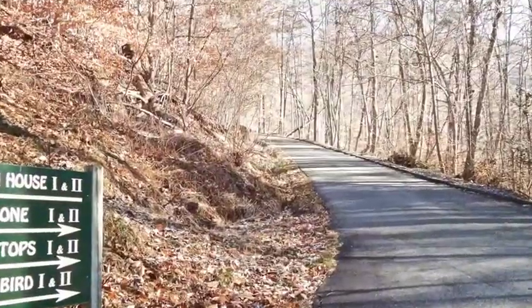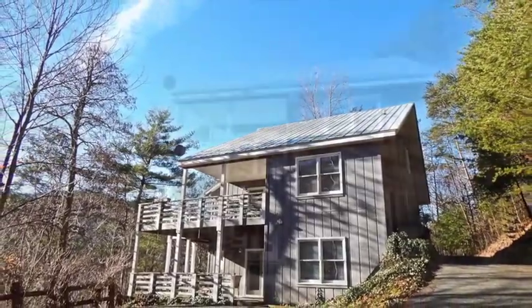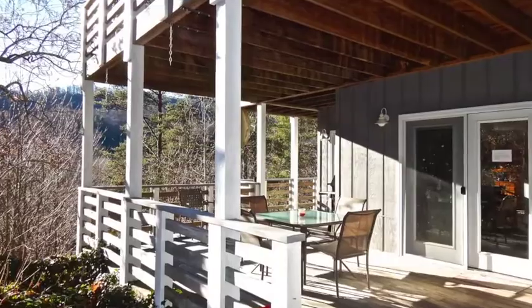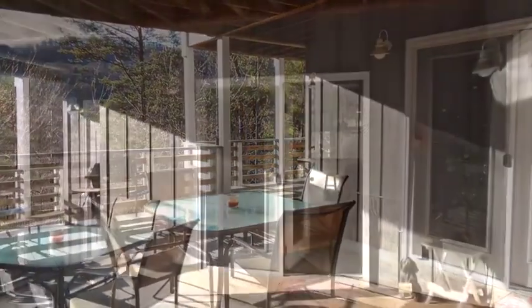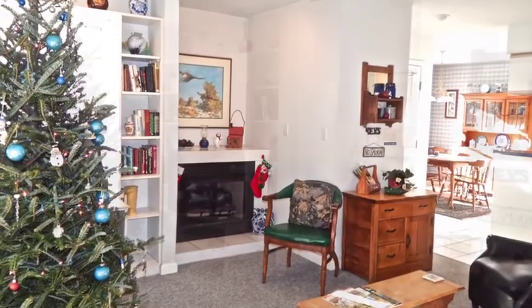Treetops 1 and 2 are a mountain-style duplex with a retro rustic vibe. Each offers a paved driveway with ground entrances and wraparound decks with beautiful panoramic views. Enjoy every minute of the breathtaking scenery, nearby hikes on the Blue Ridge Parkway, and the overall relaxation of being in the mountains.